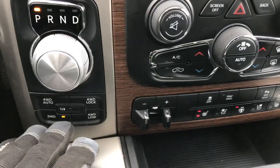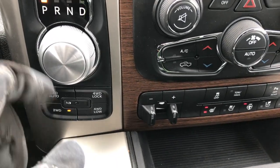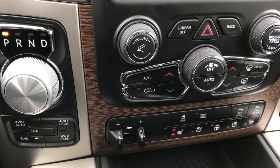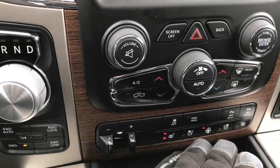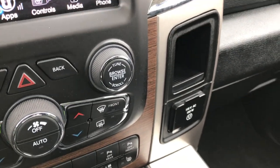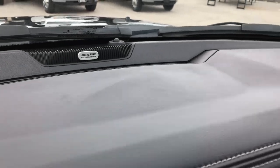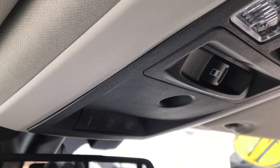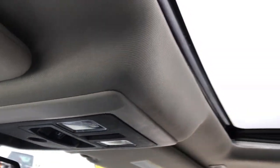Down here you have your factory brake controller, push button four-wheel drive with the auto feature, and your 8-speed turn dial automatic transmission. You can also control the heated and cooled seat buttons down here as well. There's a 115 volt, 150 watt plug-in. This one does have the Alpine sound system, 911 and assist buttons, home link buttons, and a power sliding rear window button.